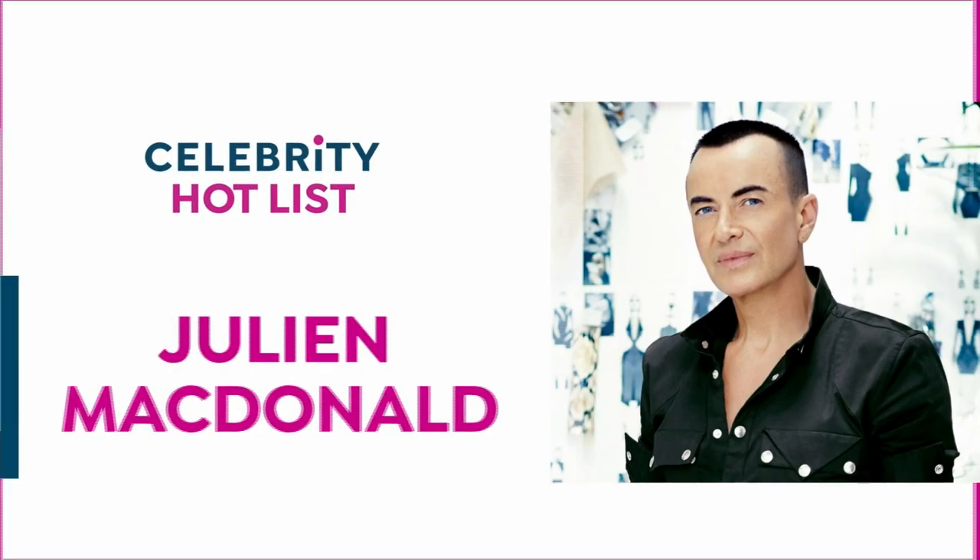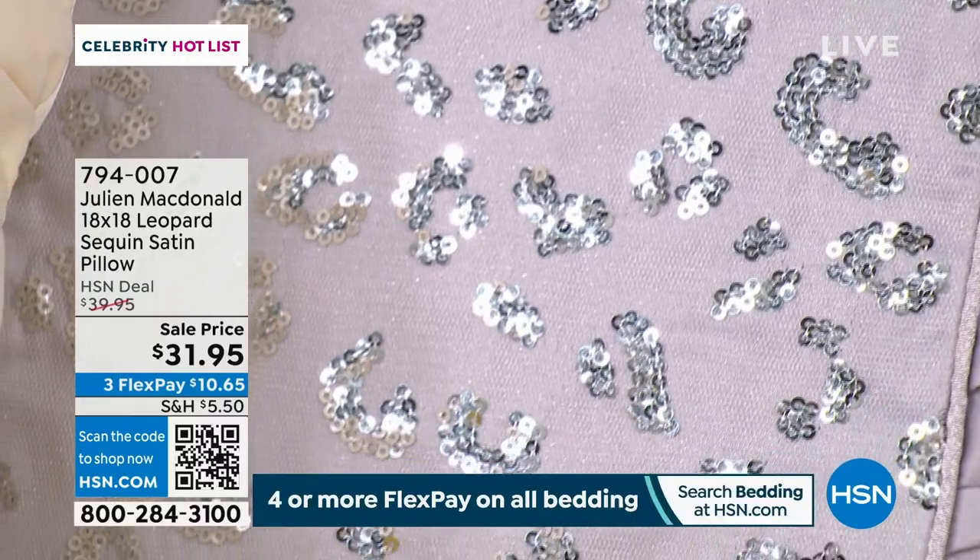There are a couple of exceptions, and you can get all the details on hsn.com. But this is a glamour, glamour, glamour moment here.